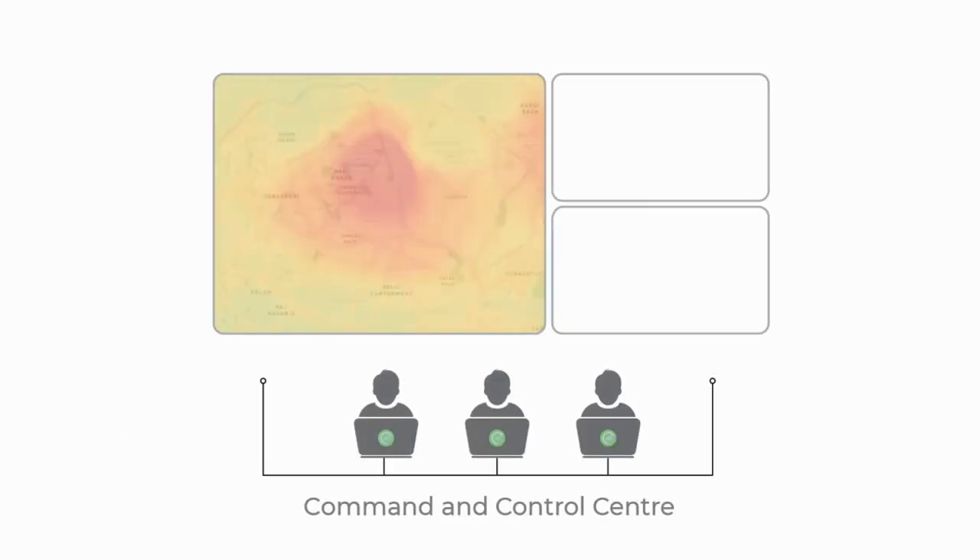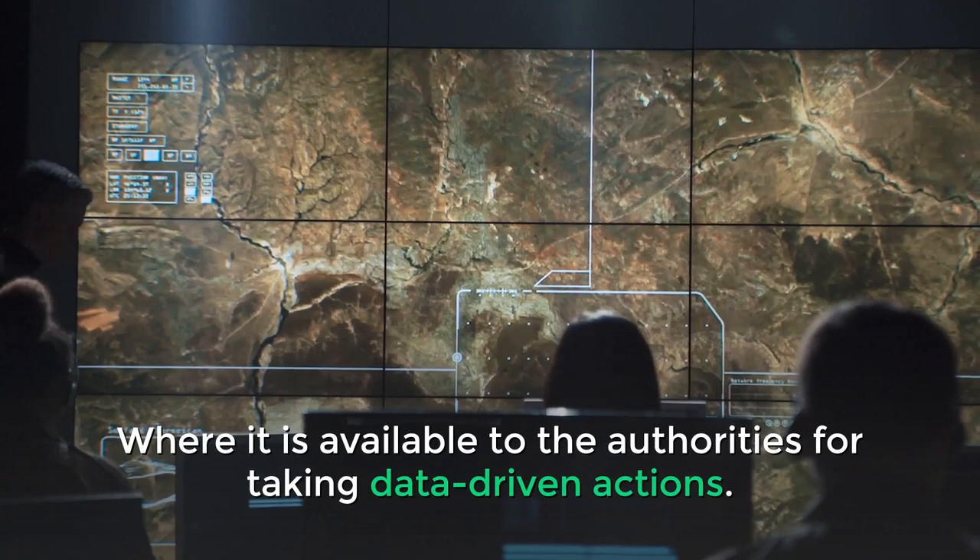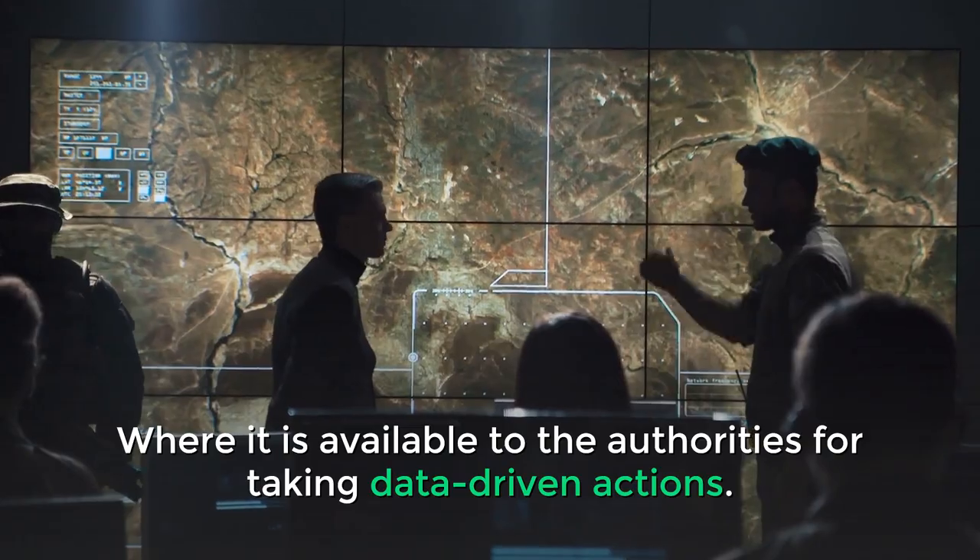The real-time data is transmitted to the city's Command and Control Center, where it is available to the authorities for taking data-driven actions.